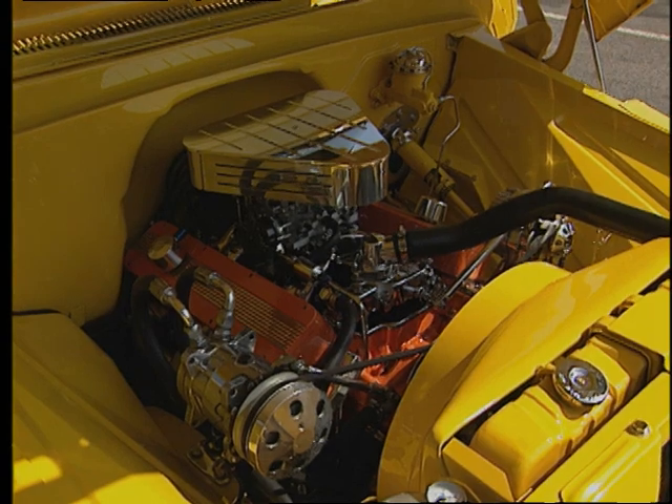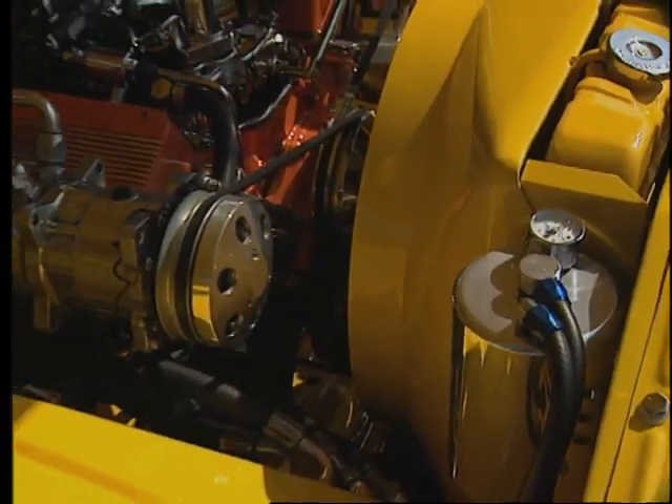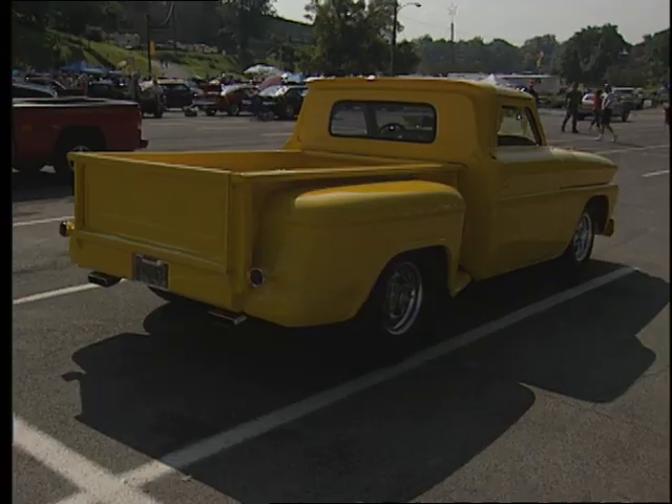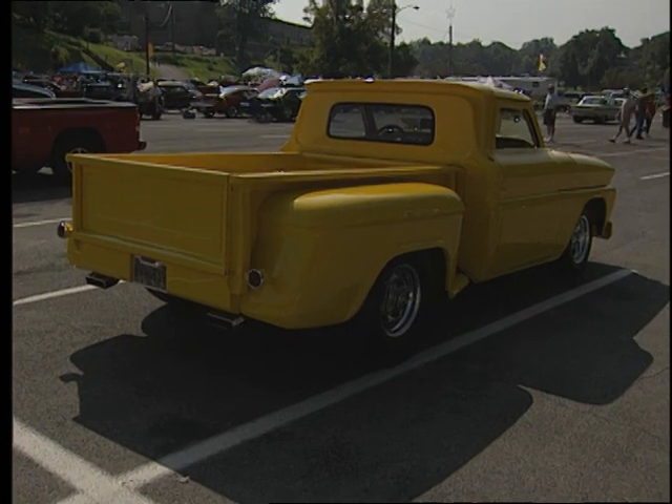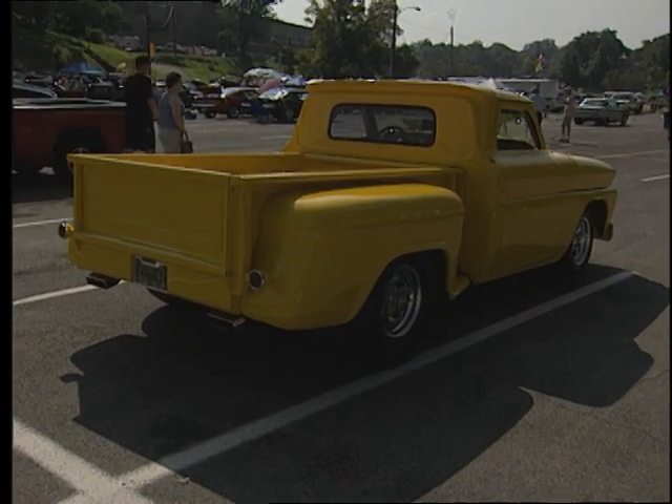So it's screaming, man. So you're telling me when you're out on Interstate 40 or somewhere, you can hear it scream? I can hear it scream. I love to hear it scream. Pete, thanks a lot for bringing it out — gorgeous truck. You want to see some more? You've tuned in to the right place. We have them right here on World of Trucks.